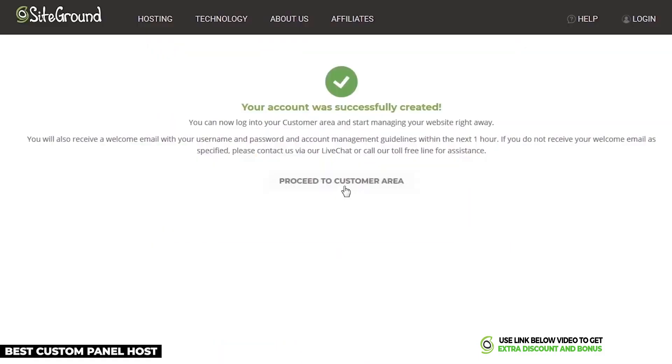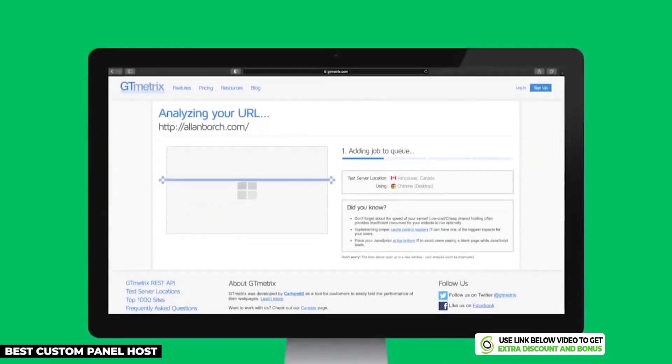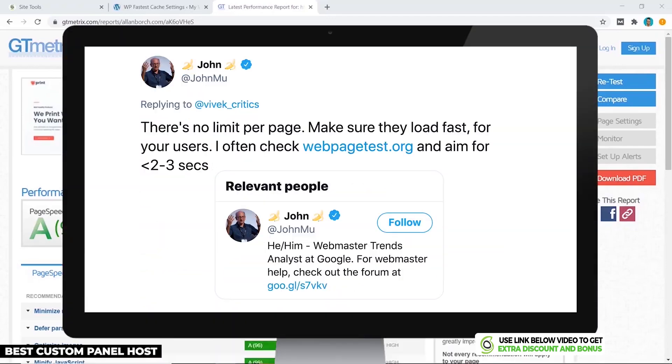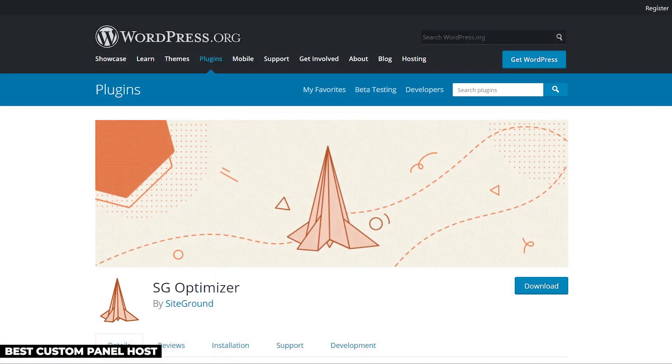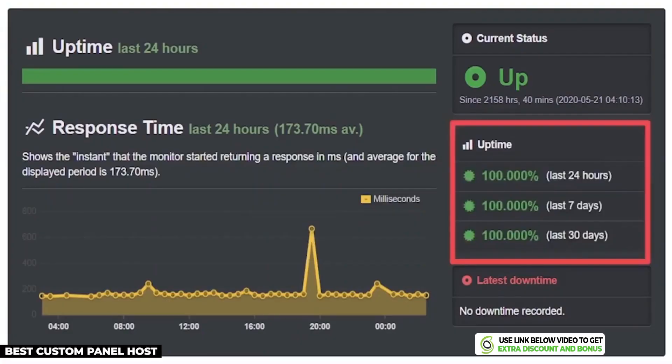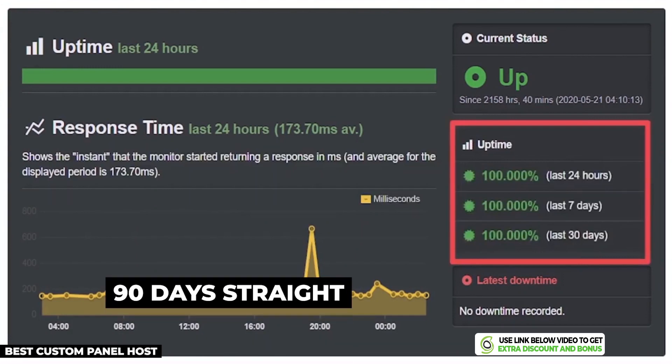From the GoGeek plan I bought from SiteGround, their GT Metrics speed without SG Optimizer installed was 2.7 seconds, which is close to Google's 3-second limit. But when I installed their custom caching plugin, it boosted the speed of my site to just 1.9 seconds, which is super fast. I next tested SiteGround's uptime and they had a perfect 100% uptime for 90 days straight, which is amazing.